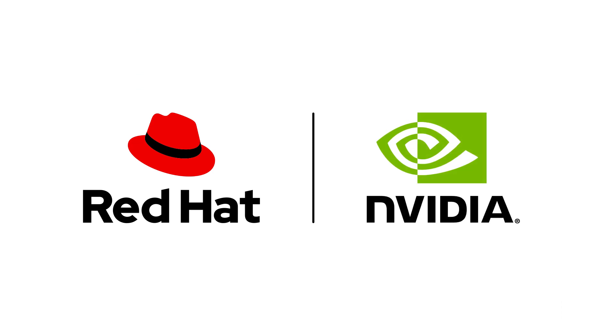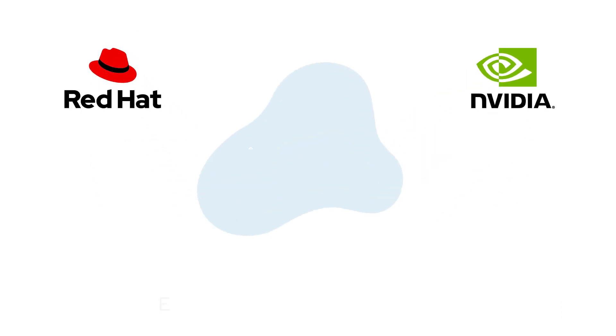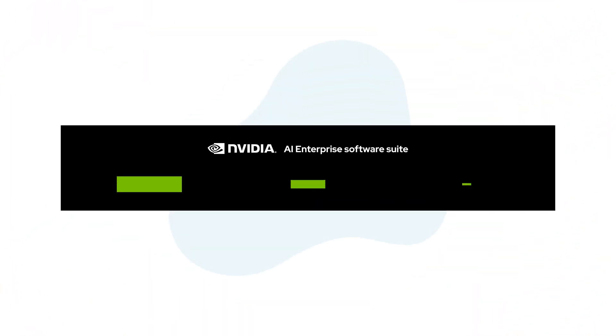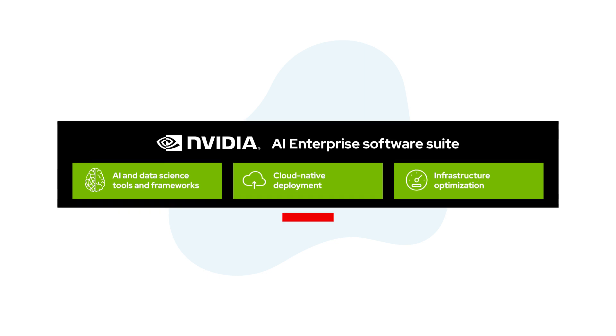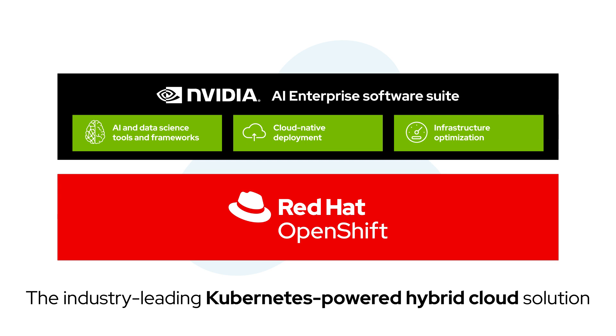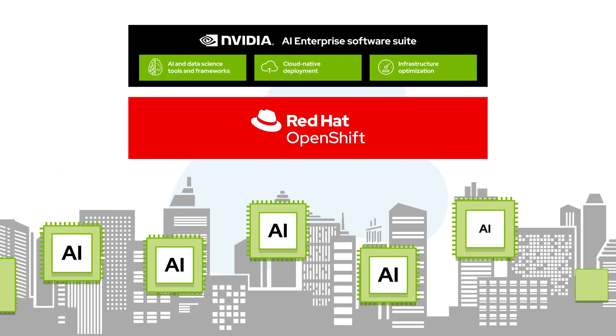Together, Red Hat and NVIDIA are changing all that with an end-to-end cloud-native solution that helps accelerate delivery of AI-powered applications. The NVIDIA AI Enterprise Software Suite, certified to run on Red Hat OpenShift, the industry-leading Kubernetes-powered hybrid cloud solution, enables any organization to use AI.